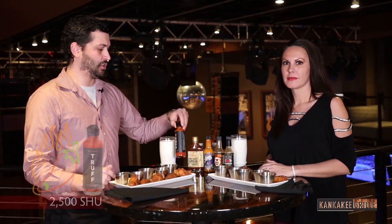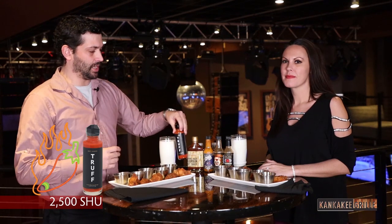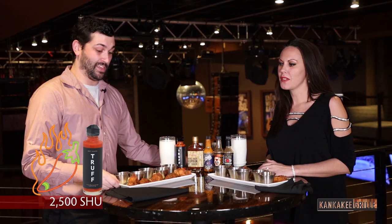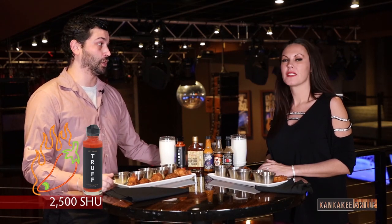For our first hot sauce, we are doing Truff hot sauce. It's kind of like a mid-level — not too hot, not too spicy — but it has a really good flavor to it. So I think what we're going to do is just dump it on the wing and we're going to go for it.